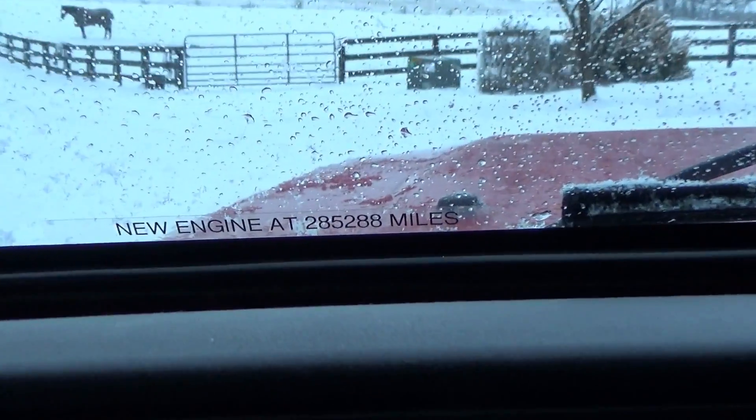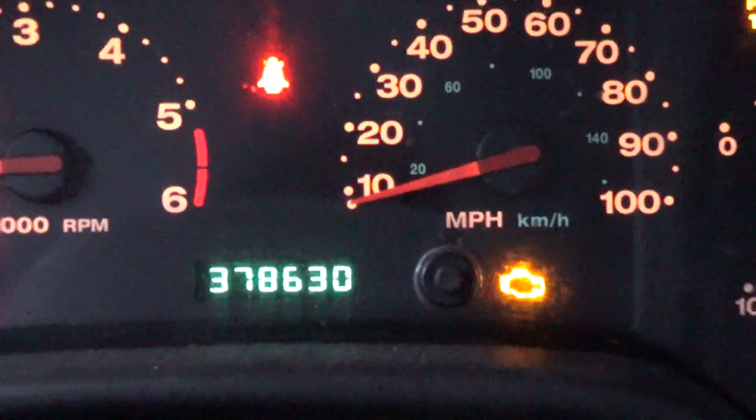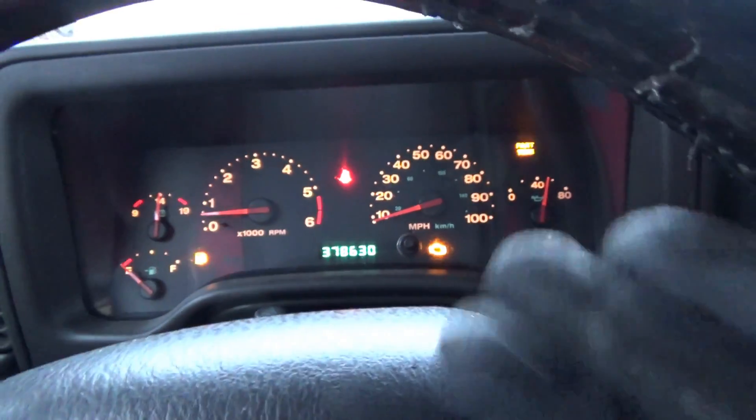The engine was replaced at 285,000 miles. Right now we're at 378 — I don't know if that's the actual mileage, I assume it is. So pile of miles in this thing. The replacement engine, I don't know if it was a used engine, but on this vehicle it has almost a hundred thousand miles.